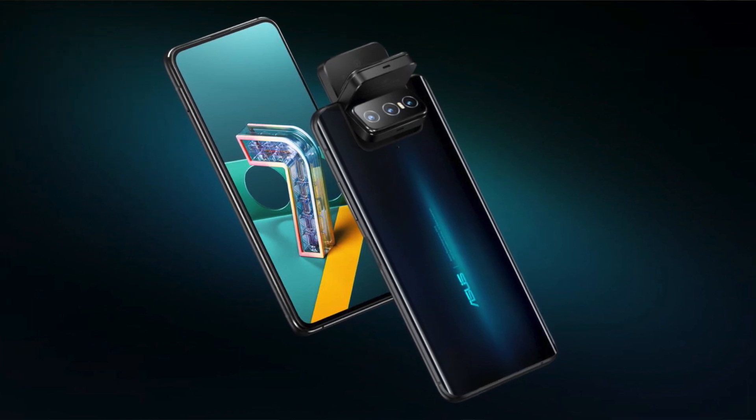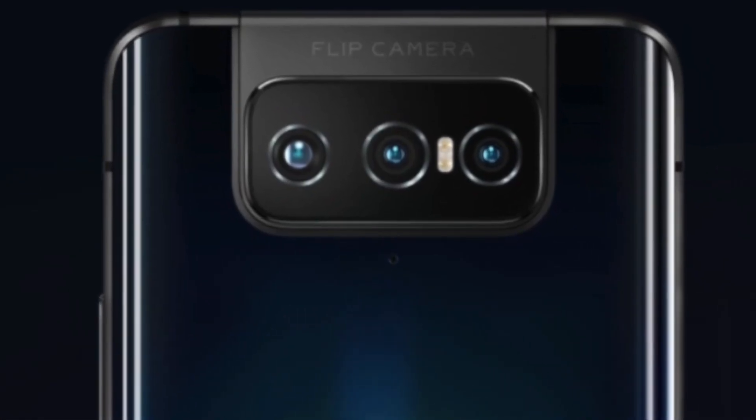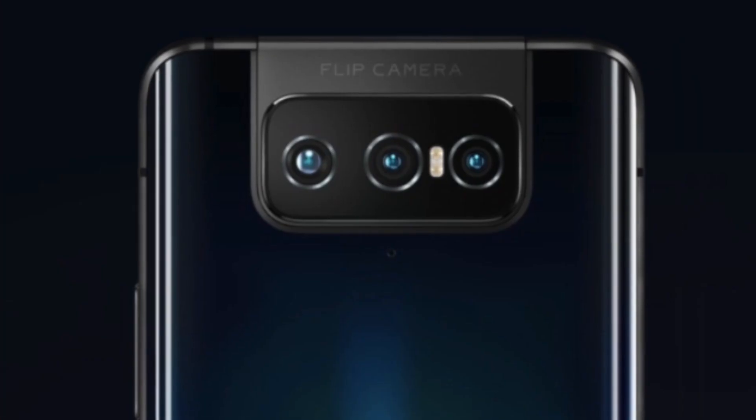It is a 64MP sensor. There is also a 12MP ultra-wide camera with a 113-degree angle. There is an 8MP telephoto lens with 3x zoom. There are also 8MP macro shots.